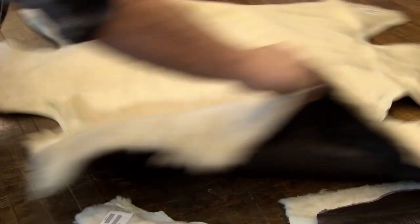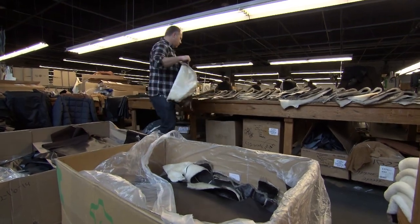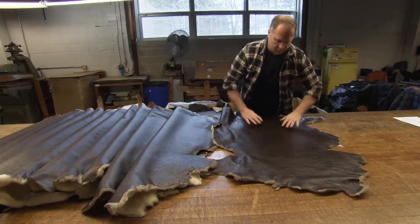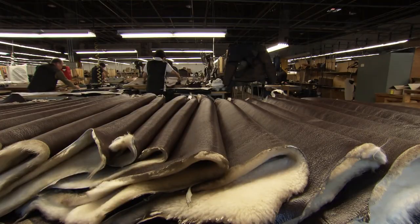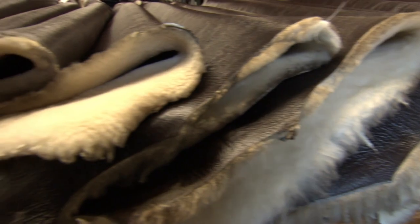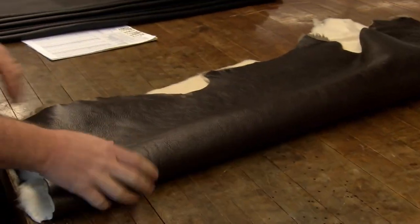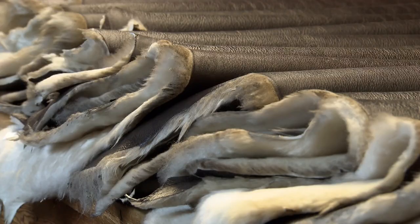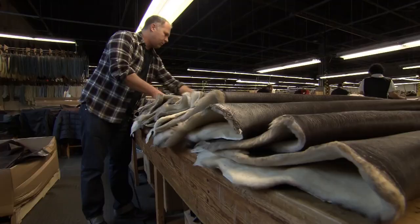The production methods are virtually the same as when this jacket was first created 80 years ago. Like in grandpappy's day, Jason kicks off the process by inspecting all the skins that come into the factory. They look like normal dyed leather, but they're actually suede — the underside of the sheepskin. Each jacket is made from up to four sheepskins, but no two skins are alike, so Jason has to match ones with similar grains to ensure an even finish.